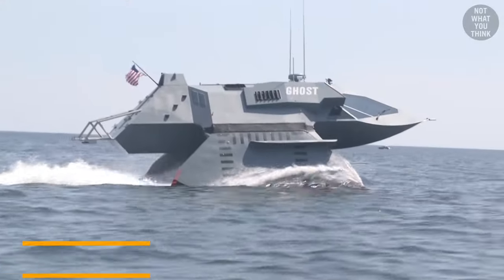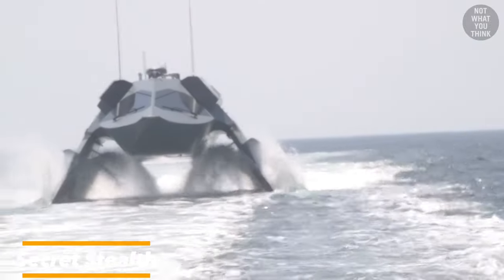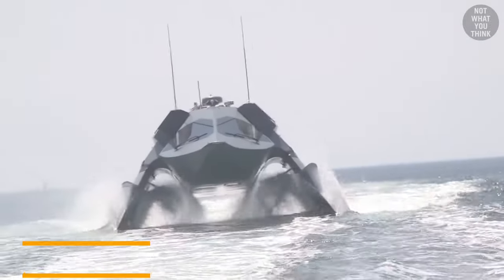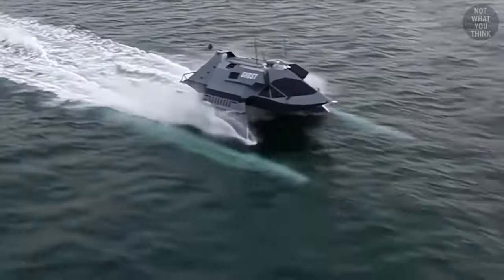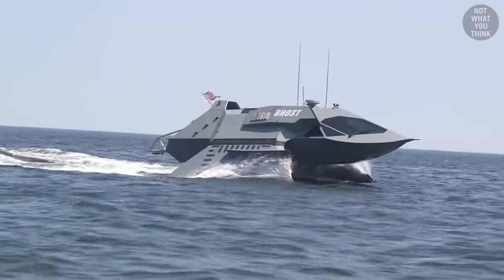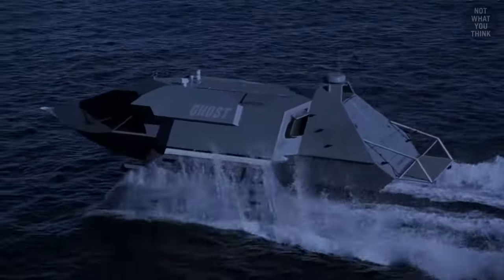Last but certainly not least, we have the astonishing secret stealth boat that can fly underwater. This cutting-edge vessel combines stealth technology with the ability to navigate beneath the waves. With its blend of innovation, speed, and secrecy, it opens a realm of possibilities for defense, exploration, and even recreational purposes.